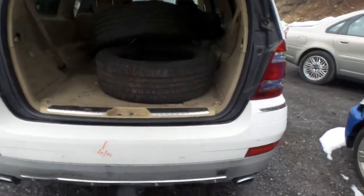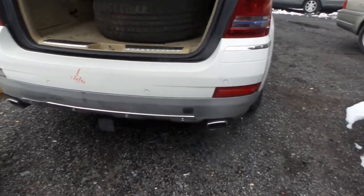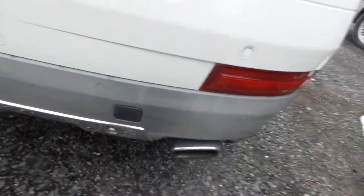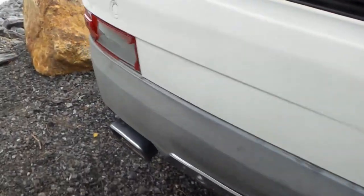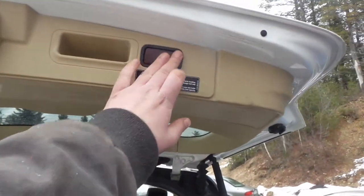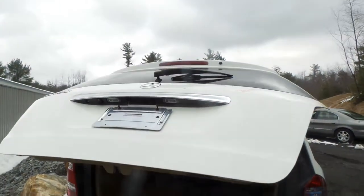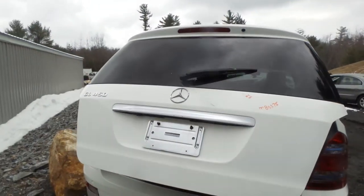We have two good taillights. The rear bumper is C-grade. It comes with the sensors, but it does have a couple small scuffs in the texture and the left-hand lamp is broken. The liftgate is power lifting, insurance quality, and comes with the camera.